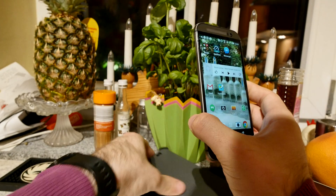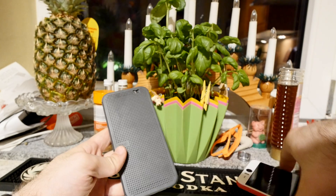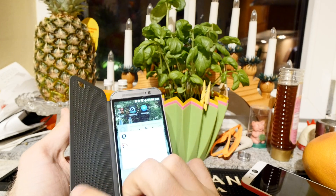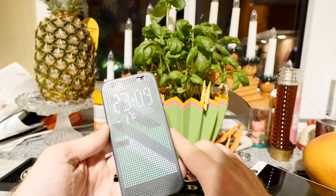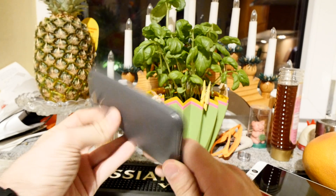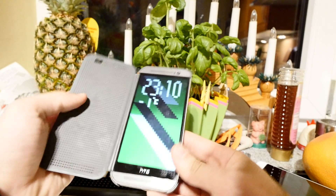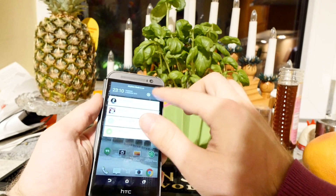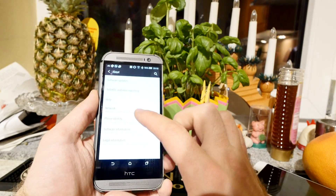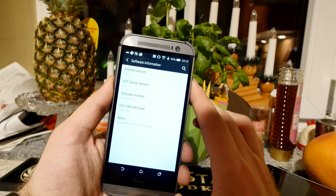That's basically it for this hands-on. The dot view cover, for example, has not changed. For other HTC devices like the Desire Eye, it's still on Android 4.4.4, but it's a great phone — definitely consider one of those covers for 15 bucks. Thank you for tuning in to this HTC One M8 with Sense 6.0 and Android Lollipop 5.0 hands-on. My name is Balazs — don't forget to subscribe, till next time!